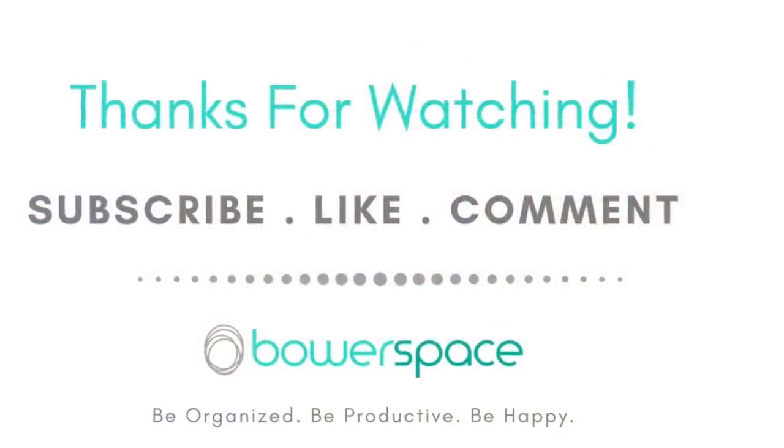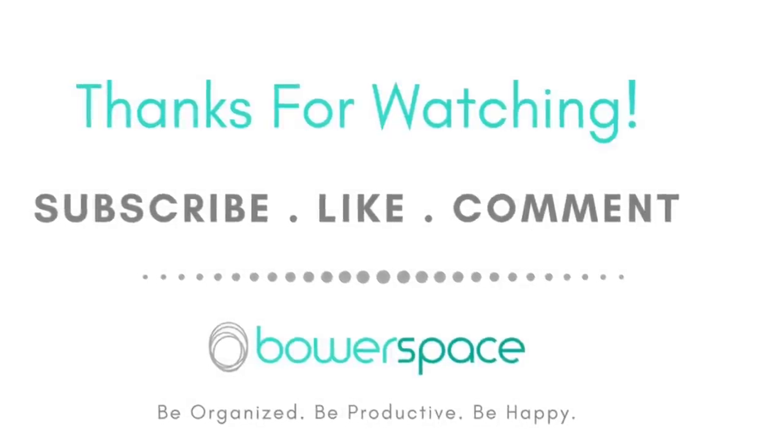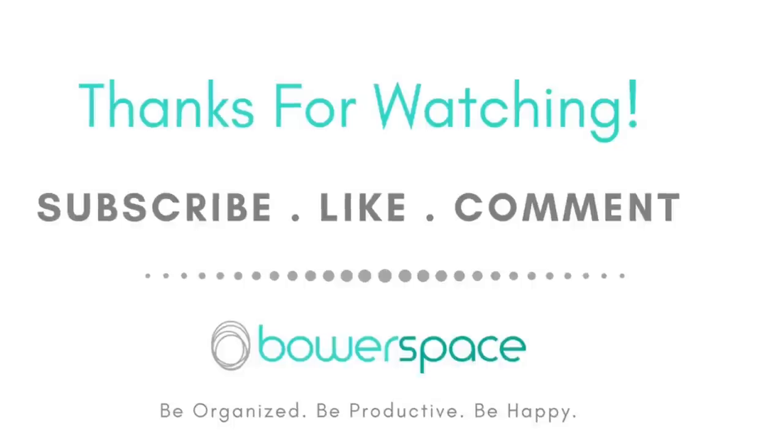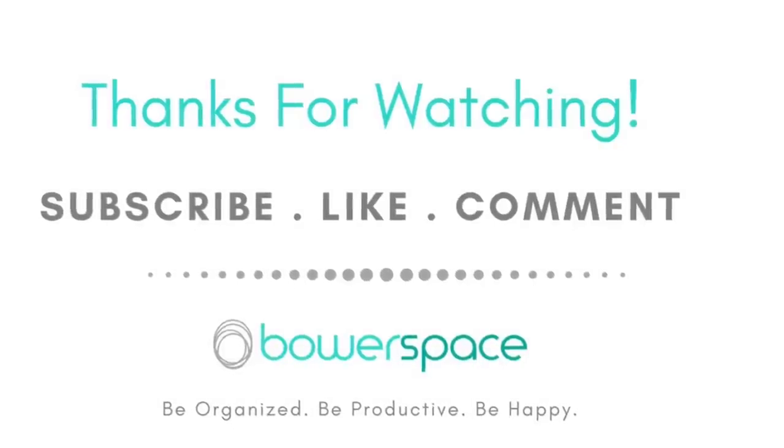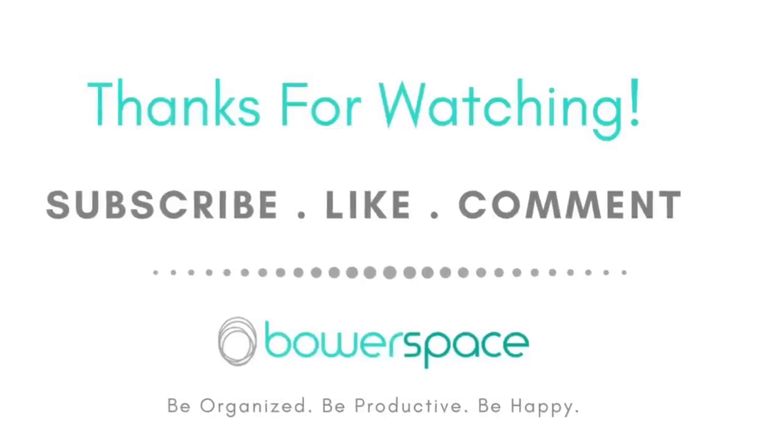I hope you liked the video. If you did, don't forget to give it a thumbs up — your comments and suggestions are most welcome. Don't forget to subscribe to my channel. I'll be back soon with my next video. Till then, be organized, be productive, be happy. Bye!